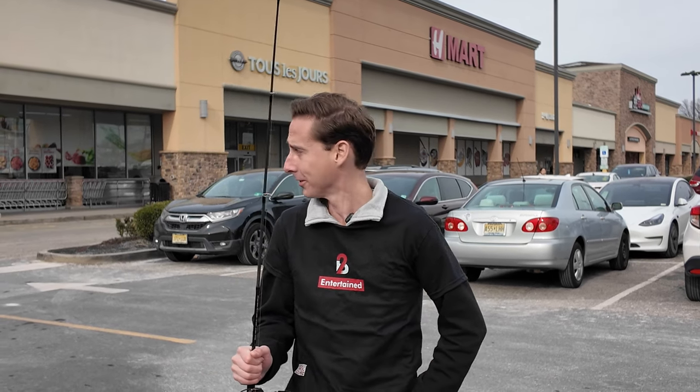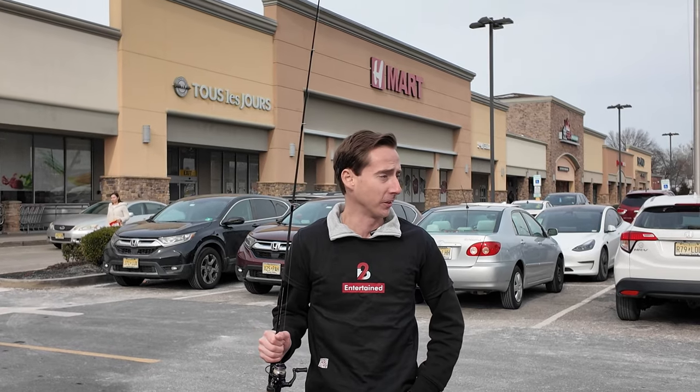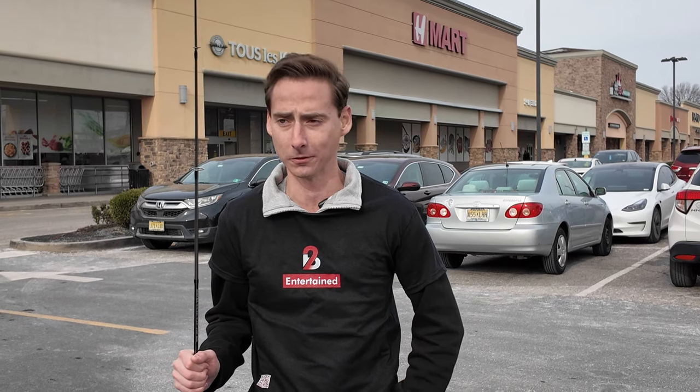Hi, I'm Michael. This is To Be Entertained. I am going to go into H-Mart here because fishing in New Jersey is difficult in the winter. So, we're going to show you what we can get a hold of in H-Mart.